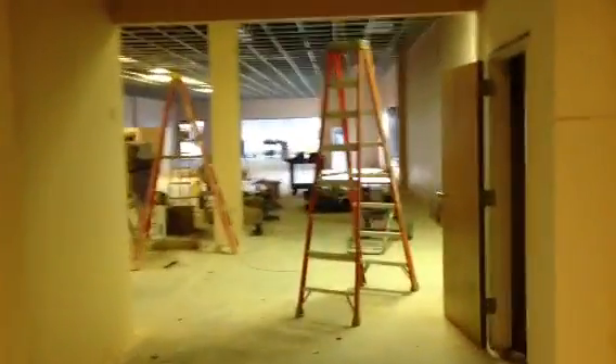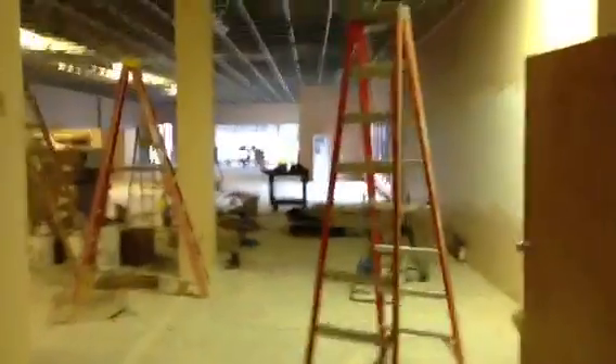And the bathrooms are starting to go in. It's going to be a very swanky bathroom. It's going to be the swankiest bathroom in a game store that I've come across — I feel like we need to be a high-end restaurant now or something.